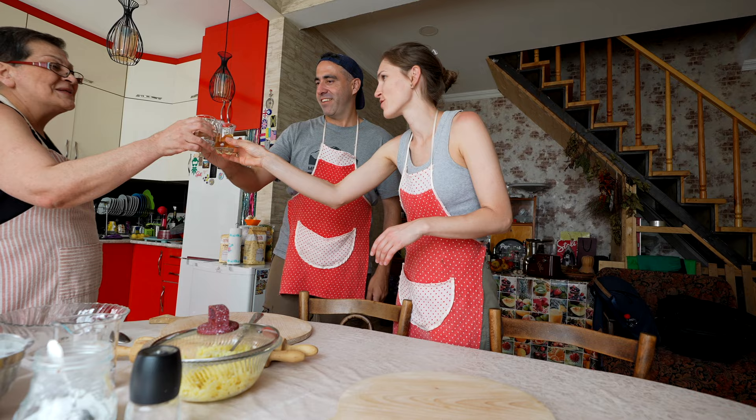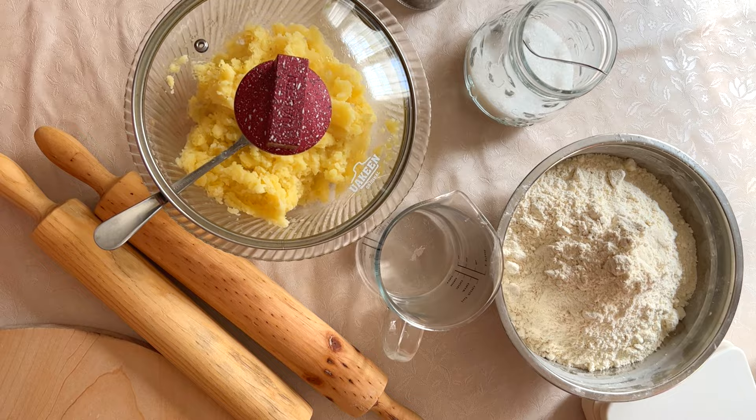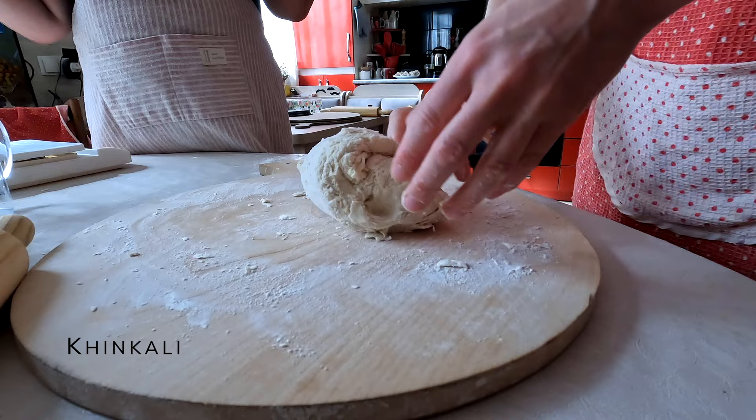Rkatsiteli Manawi is in the Kakheti region — it is their wine region. So we're starting our experience with a glass of local wine. We get a warmer welcome than we expected. After the welcoming drink, we're going to start with kinkali.